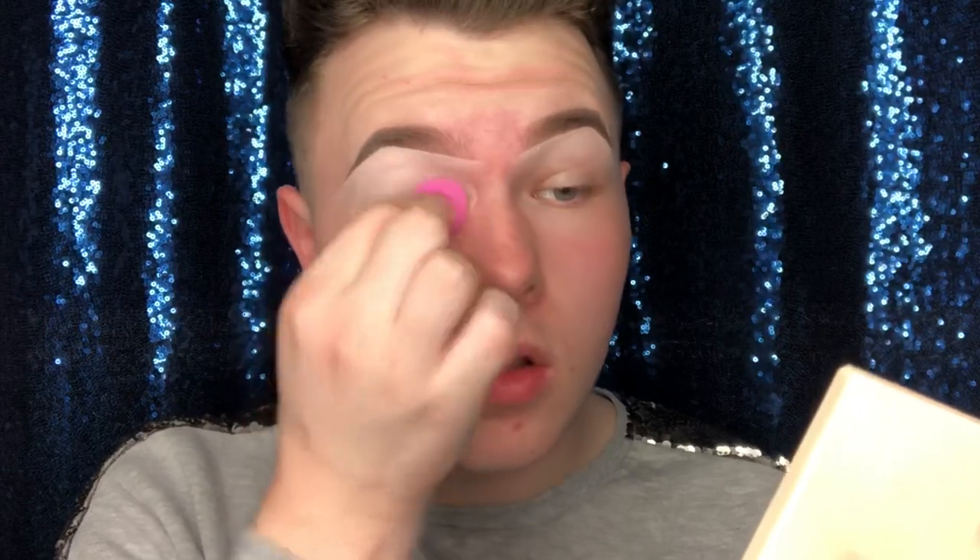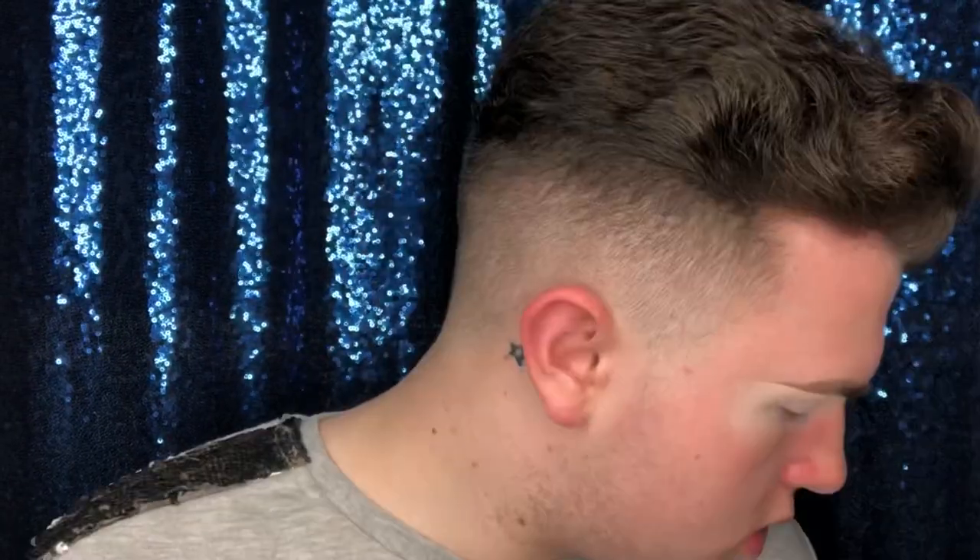I'm using my little tiny beauty blender just to blend that in — nothing special. And once I've got all that base on I'm just going to set it into place with the Room of London Translucent powder, which is so good. It's air light as well which means it's not going to be cakey.